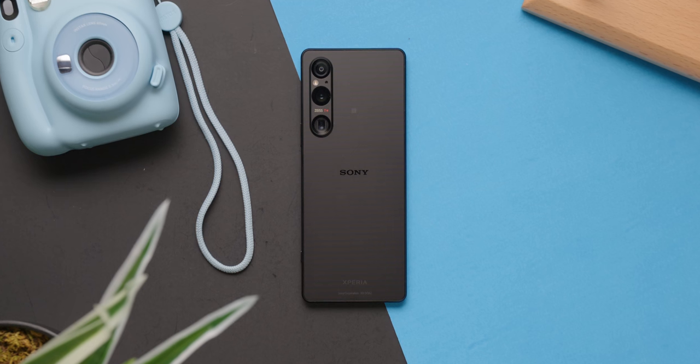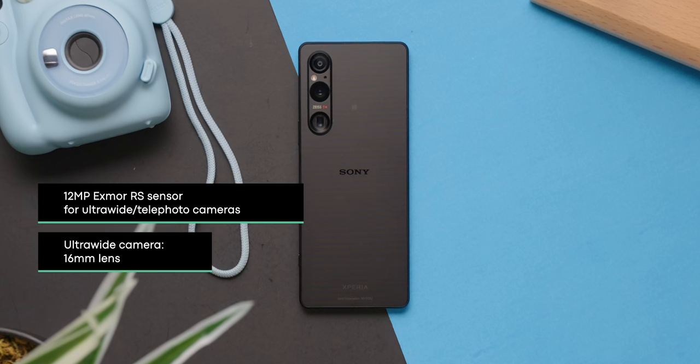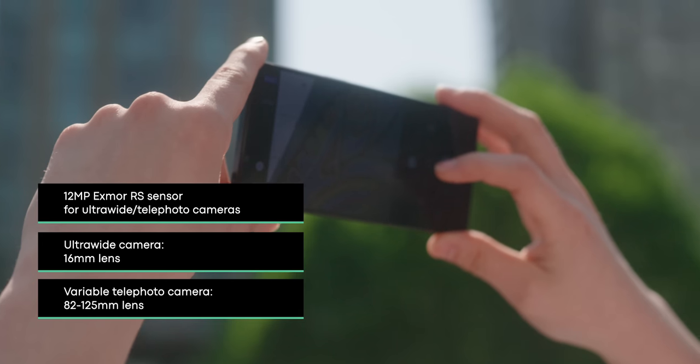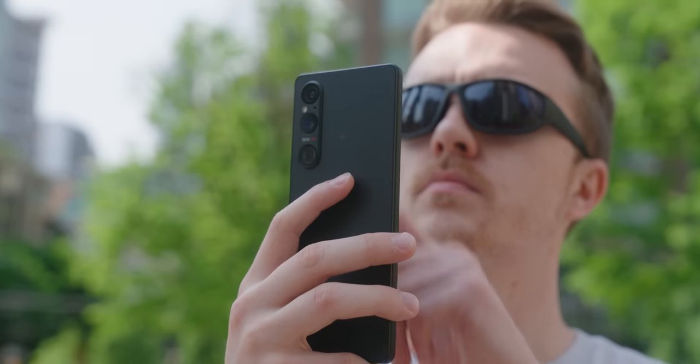Besides the main camera sensor, the Xperia 1 Mark 5 also features a 12-megapixel XMORT-RS sensor for both the 16-millimeter ultrawide camera and the variable telephoto camera with a zoom range between 82 to 125 millimeters. Now that you're familiar with the star of our show, let's get into the test.